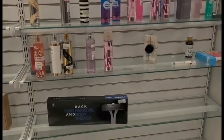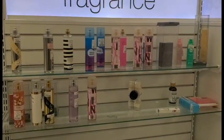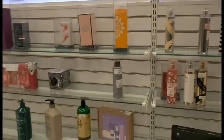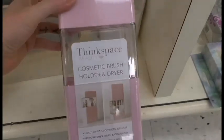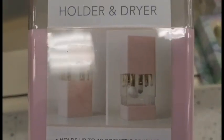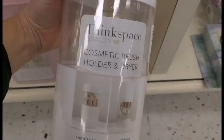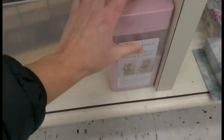I think they're pretty picked over for perfumes — there's barely anything here. These are really cool though: this is like a cosmetic brush holder dryer. What a great idea — so you can protect brushes from dust and also dry them. I just put mine on a towel, but that's a great idea.